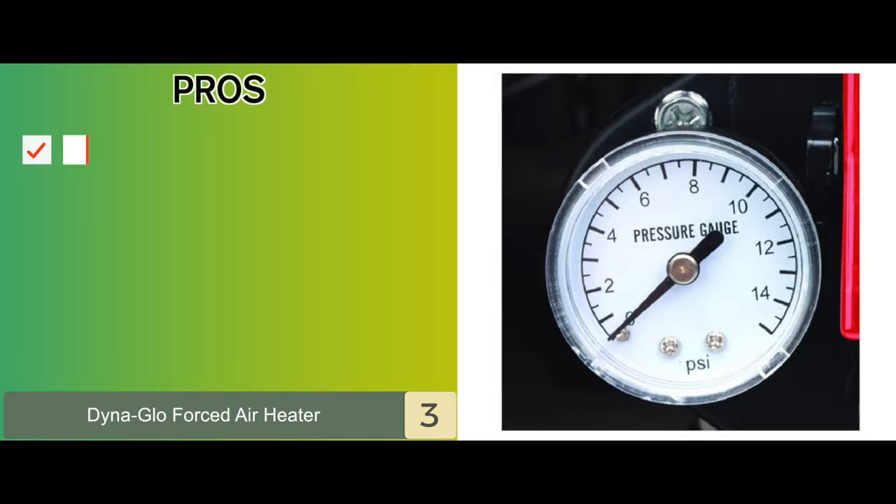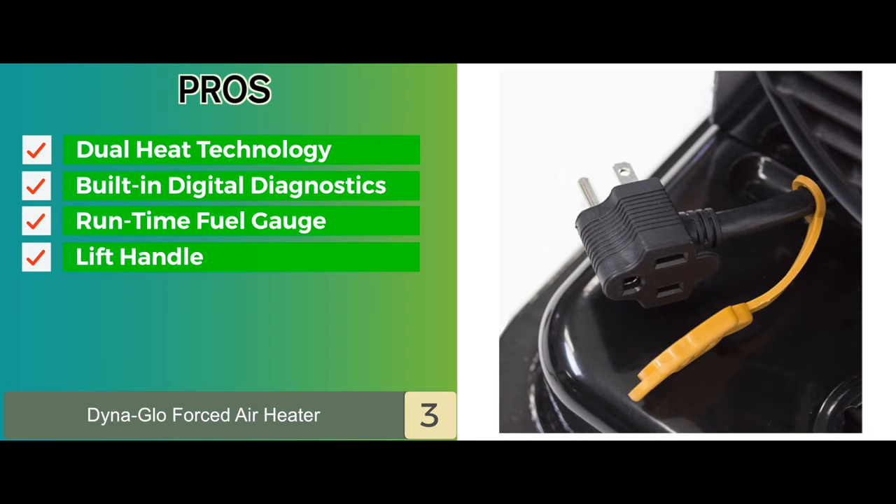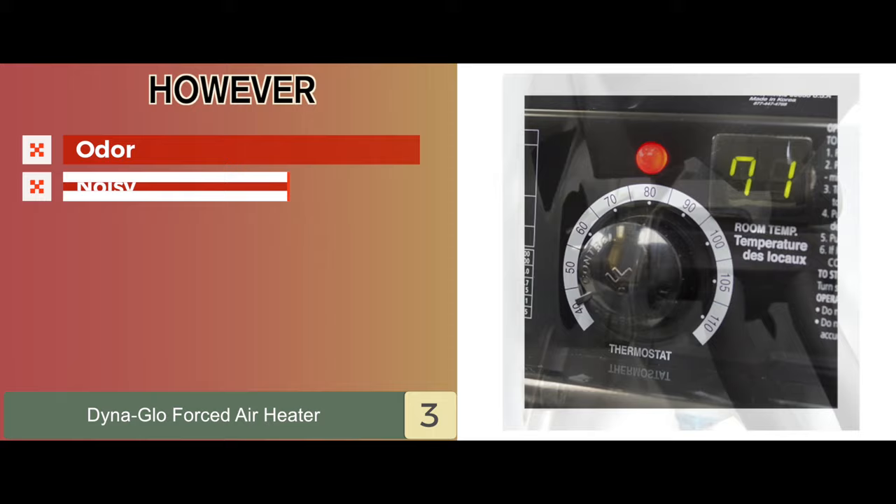Its pros are: it's equipped with dual heat technology and comes with built-in digital diagnostics. It features an easy-to-read runtime fuel gauge and includes an easy-lift handle and built-in cord for easy transport. The unit provides optimal performance and durability due to the aluminum encased industrial motor. However, it tends to leave a bit of an odor and some buyers find that it's pretty noisy.